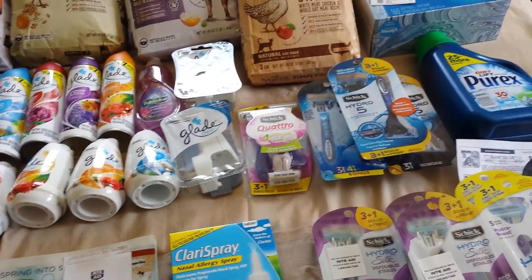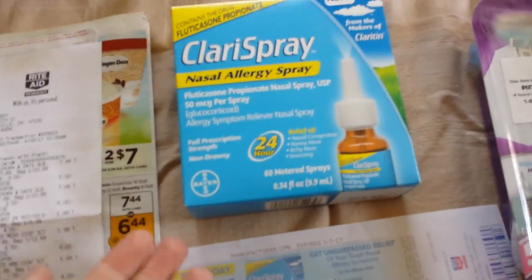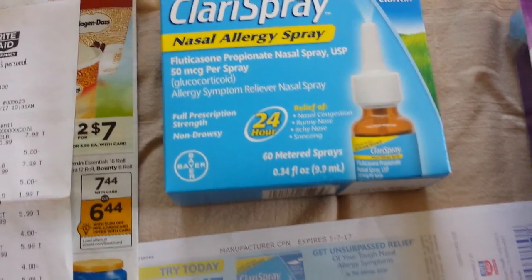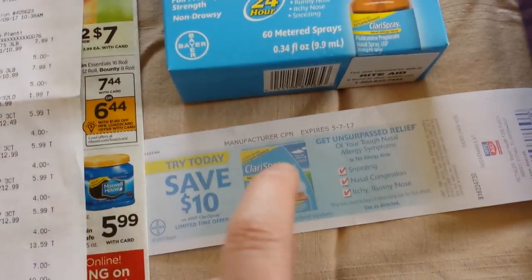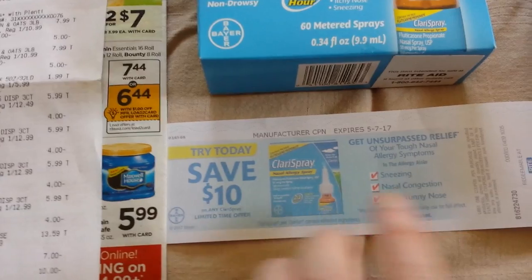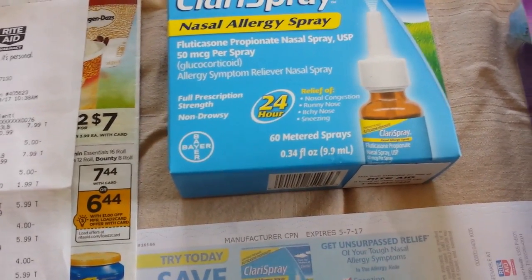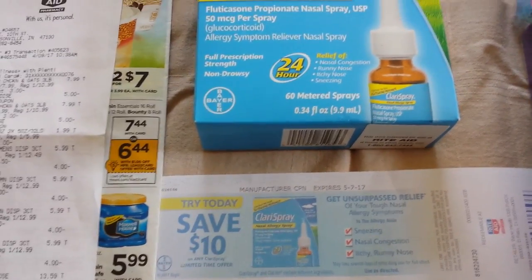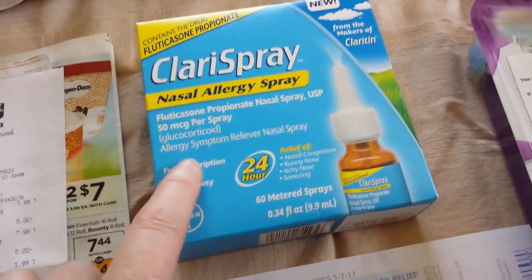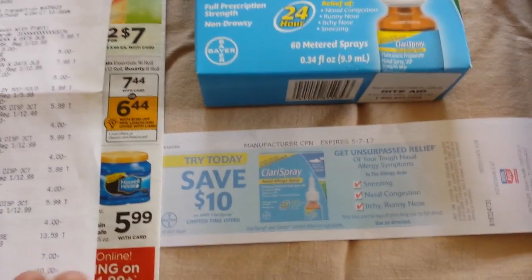Let's get into what I did here. In my preview video I was planning on picking up this Clary spray — this is a 60-count one. With the gold discount it's $3.59, and I had a $10 Catalina coupon expiring today. I used that, and then I had a specialized Plenty Partner offer — a coupon that came out of the Catalina machine last week — to get 700 points if I bought one of these, so I used that as well.